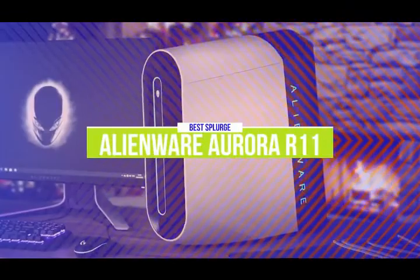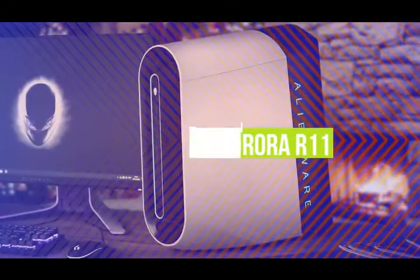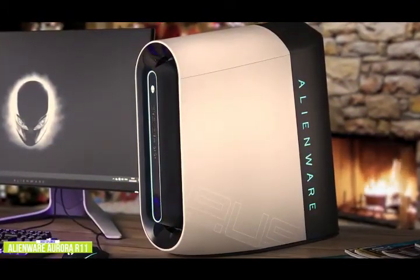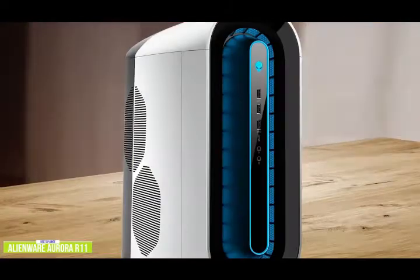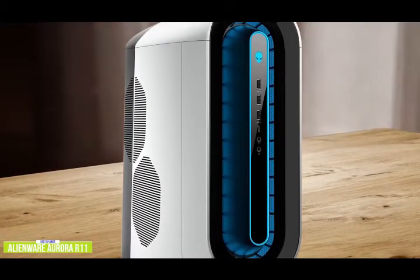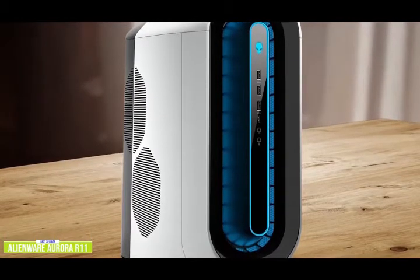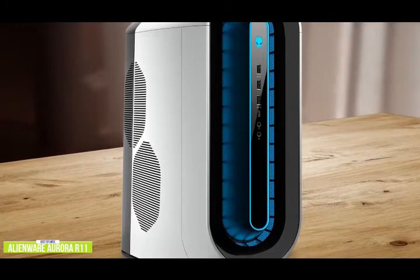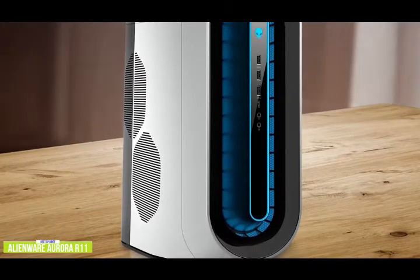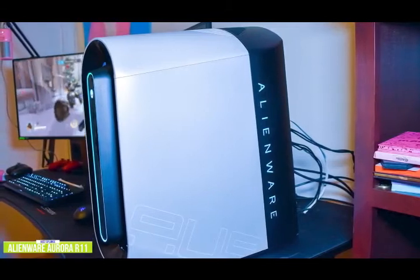The first product on our list is the Alienware Aurora R11 — our best splurge gaming desktop. If you're an avid gamer looking for one of the best gaming desktops around, the Alienware Aurora R11 is an incredibly powerful desktop for those who don't want any compromises in gaming, priced around $2,400. The Aurora R11 looks like it was taken straight out of a sci-fi movie, with an RGB halo ring on the front that illuminates along with the Alienware symbol, controllable via the Alienware Command Center software.